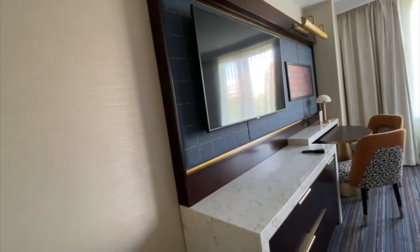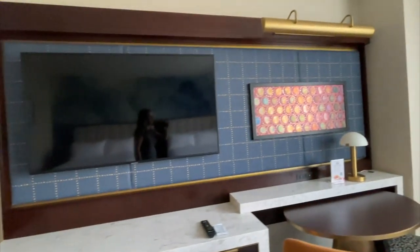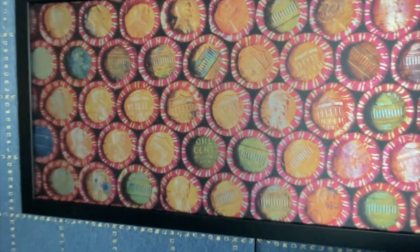A lot of golds and yellows to represent sunsets. And you'll see this penny motif throughout, the copper color as well, to kind of tie into the presidential history with their proximity to D.C.